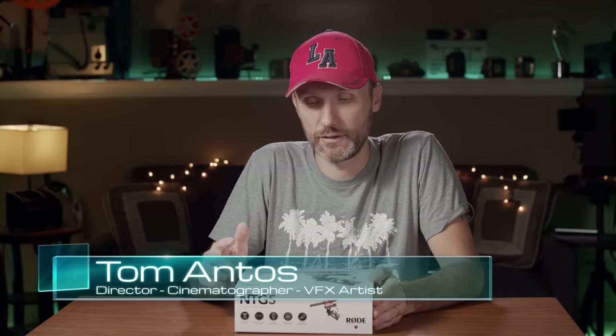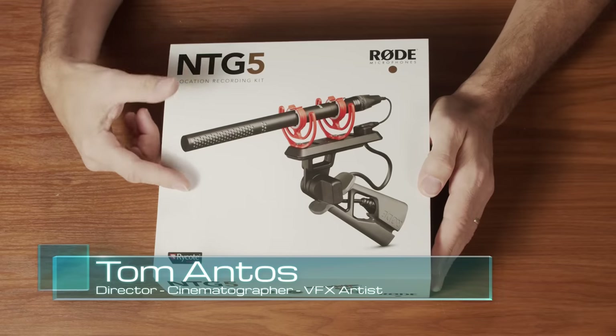Hi guys, how you doing? My name is Tom and in this video I'm going to review the latest microphone from Rode. This is the NTG5.